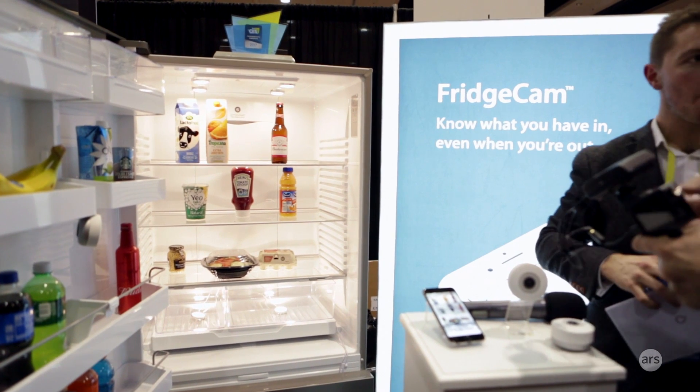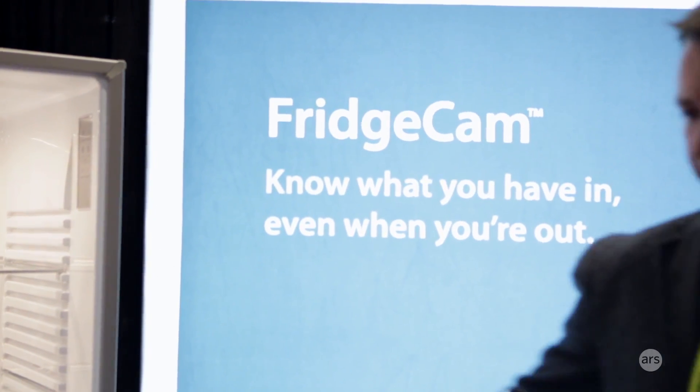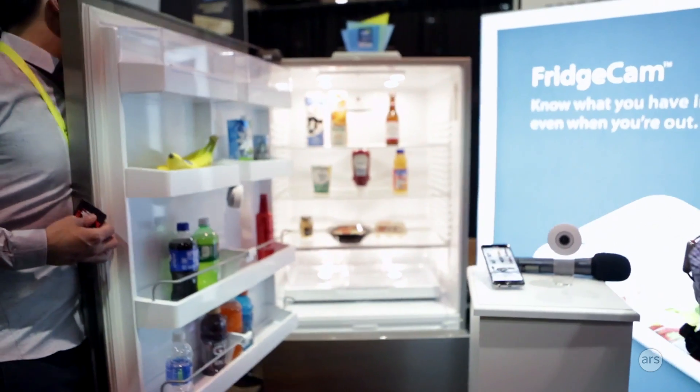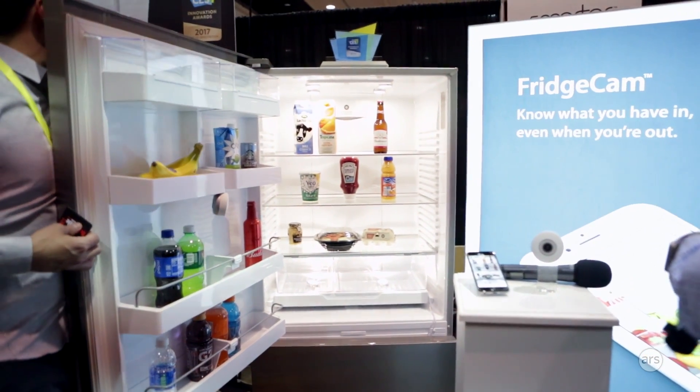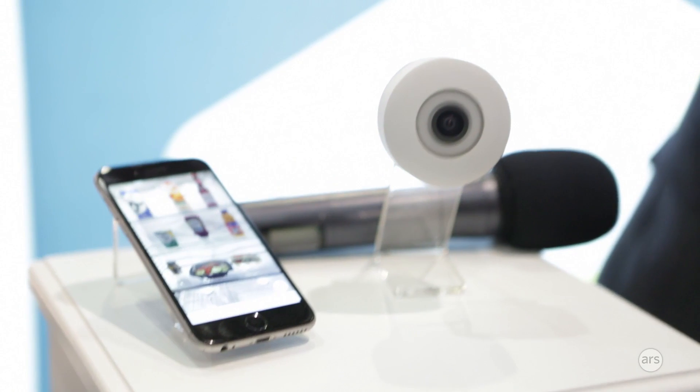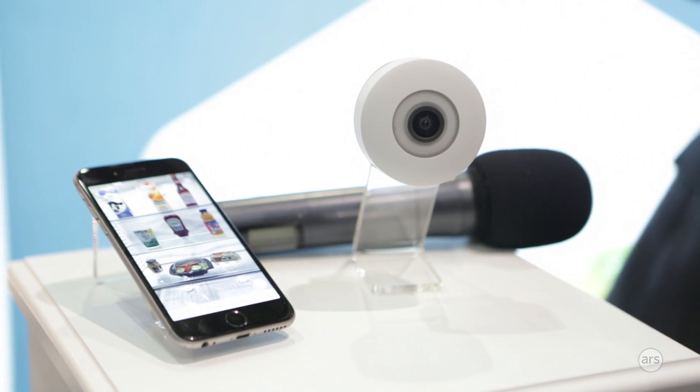The first point is that we, as a company, very much want to appeal to the mainstream market. So we basically say, look, you don't need to go out and spend $5,000 on a brand new smart refrigerator. You can buy a fridge cap, which will cost you $149, and that will do exactly the same job.